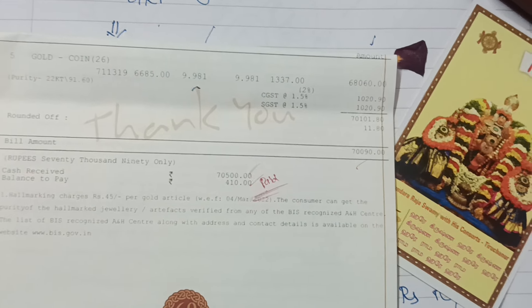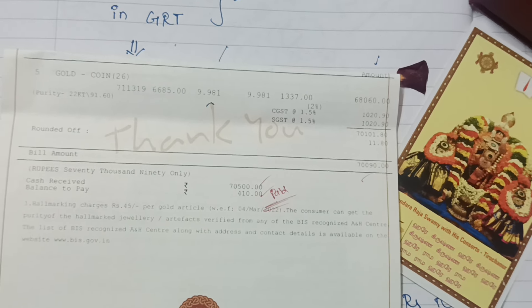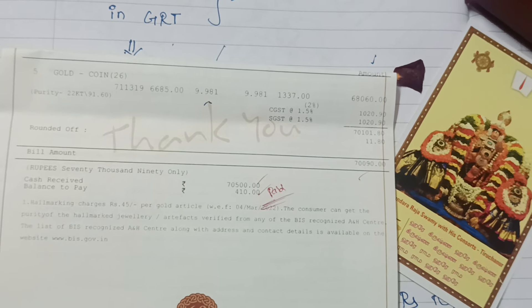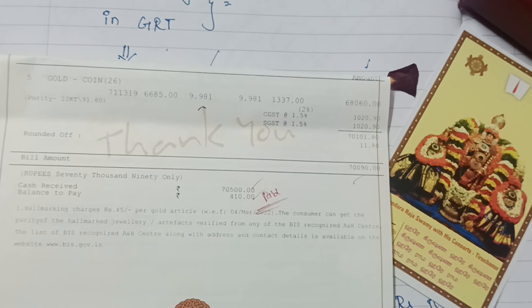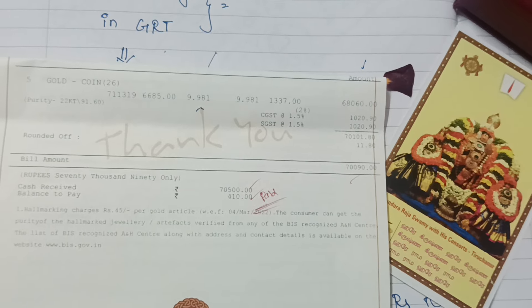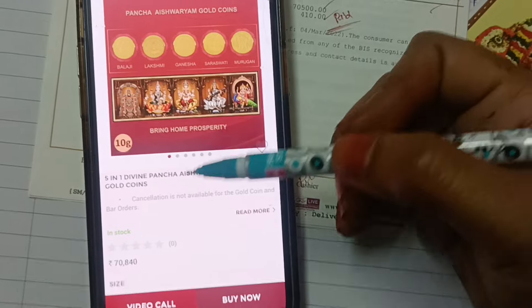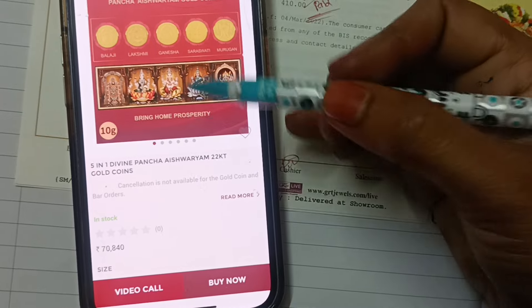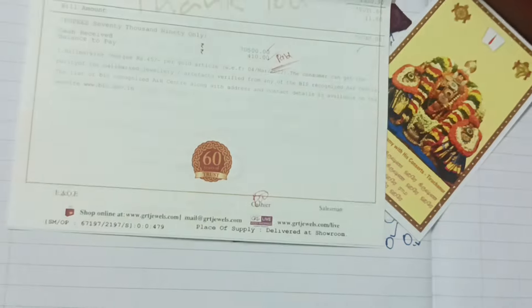We have to buy with GST included. This price is with GST. The amount of money is a chance for you to pay. The price of this coin is around 700,000 rupees. The price has increased for the same coin.